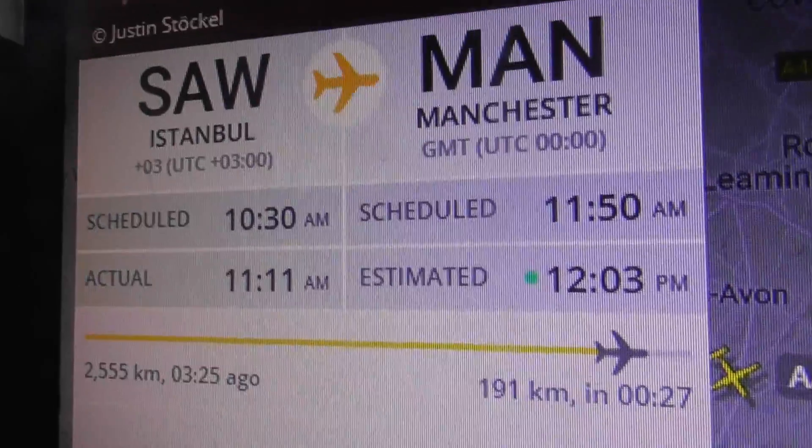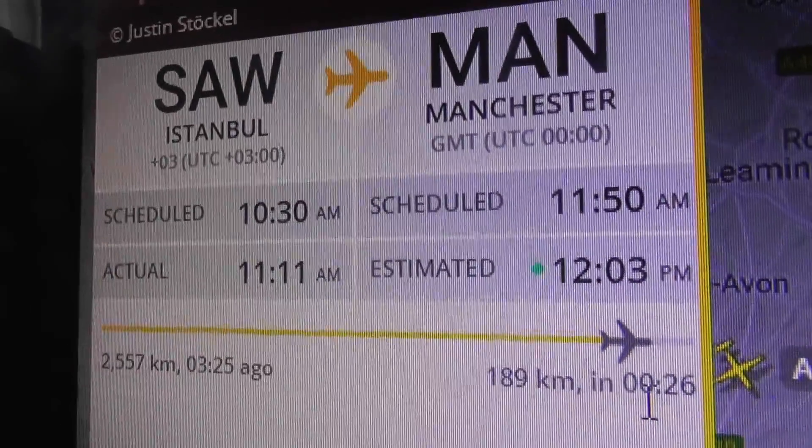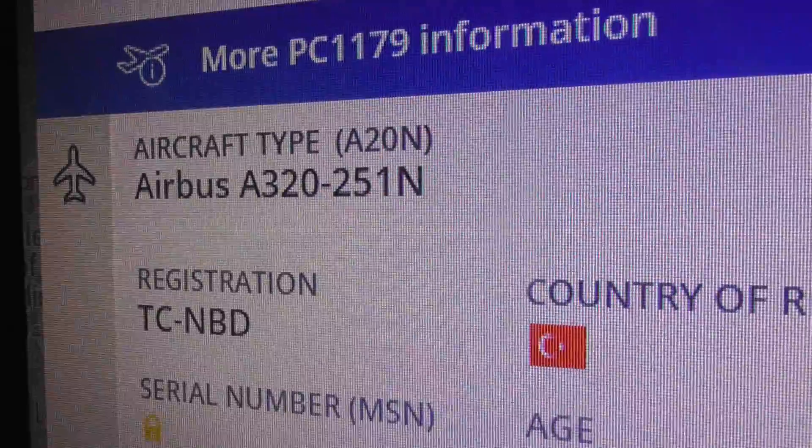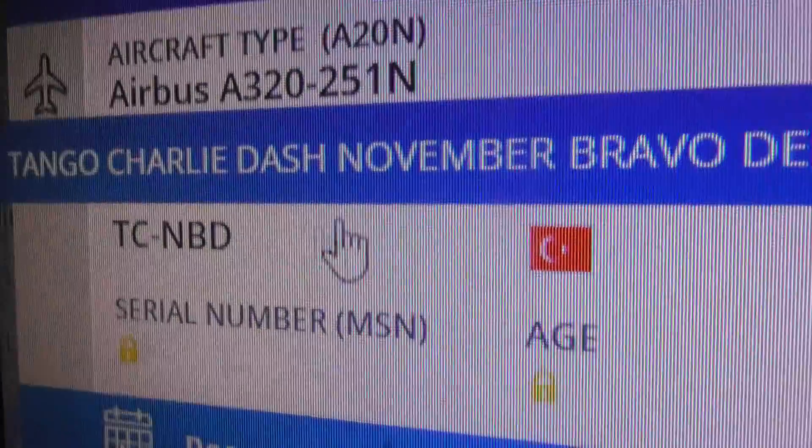Right, back to what I've just filmed. So Pegasus is going from Istanbul to Manchester, taking three and a half hours, passing over Cambridge with another 26 minutes to get to Manchester. It's an Airbus A320neo, registration TC-NBD.